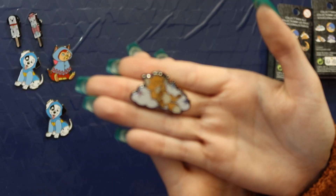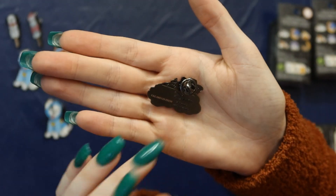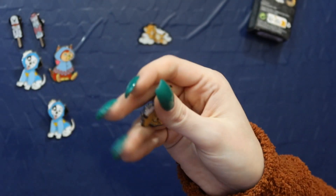Aww, we got Todd. This one's really cute too — sleeping on a cloud. And he just looks so happy. Well, I got another one, so last chance. We got Lady, which is very similar to Todd because she has the cloud with the stars. So I got the two that look the most alike, unfortunately.